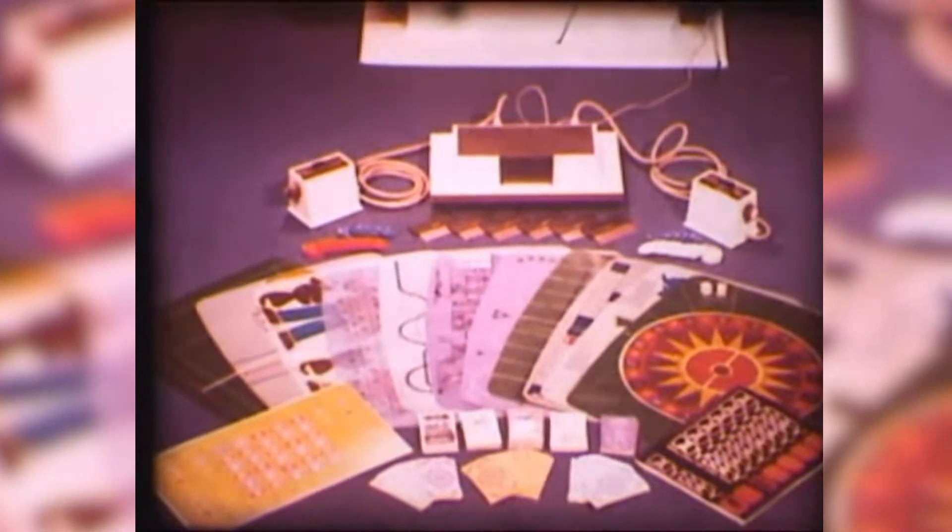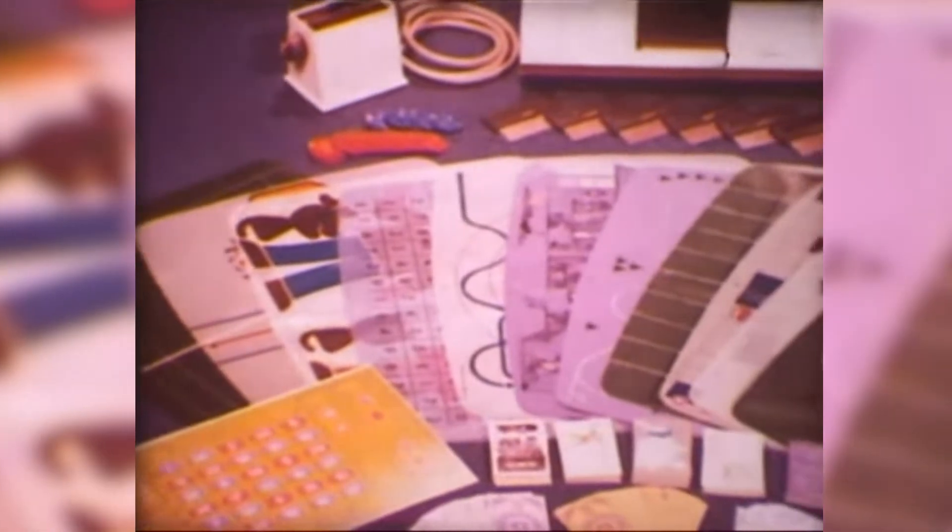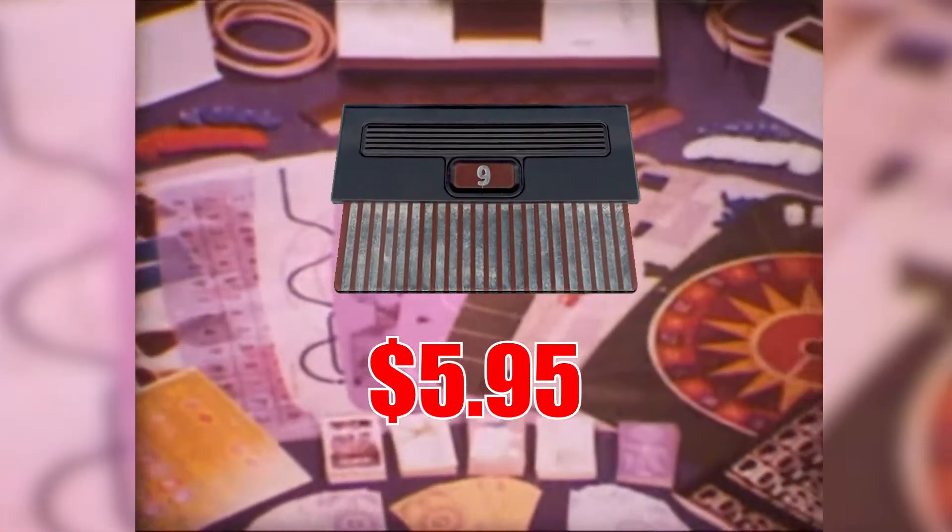Magnavox would eventually release 11 more cards, totaling 28 titles for the console. The extra cards were sold for roughly $5.95 a piece. On top of that, there was a $25 add-on that allowed you to add what they called a light rifle. This looked almost like a BB gun from the 70s and 80s — you could aim it and it would shoot a beam of light at the screen, and when it hit, it would register a tally to your points. This was a very clever way of marketing the system.